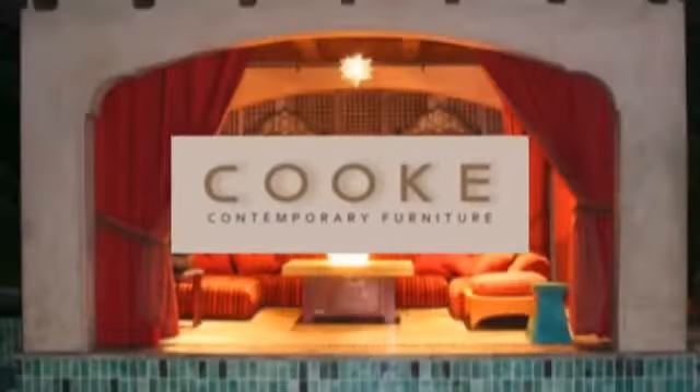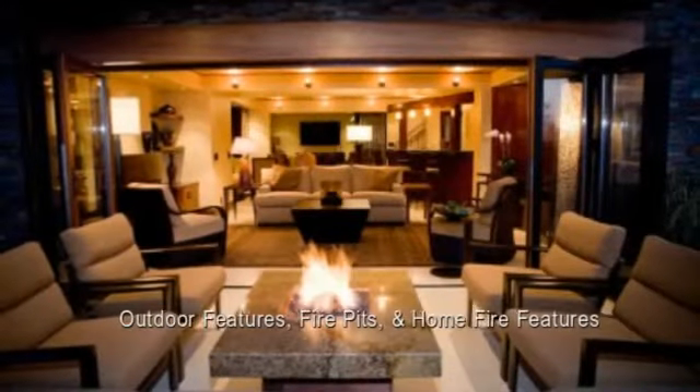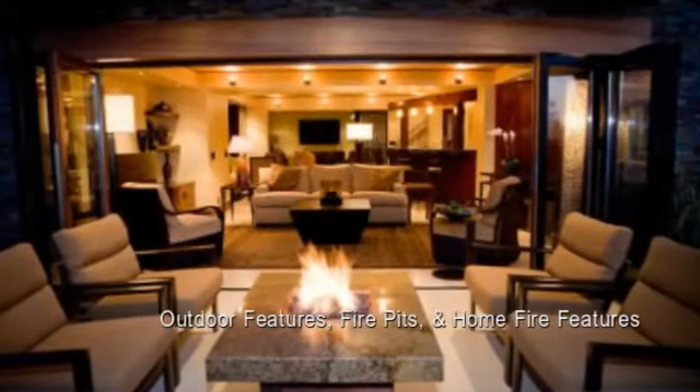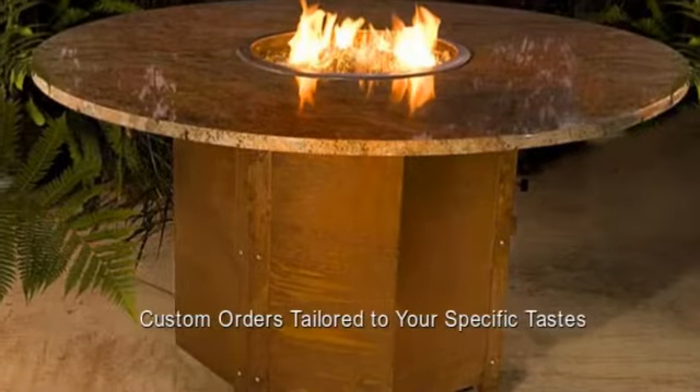At Cook Contemporary Furniture, we specialize in designing and manufacturing the highest quality outdoor furniture, fire pits, and home fire features in the business. Using 3D engineering and precision laser cutting, we can quickly design and build a custom order tailored to your specific tastes.